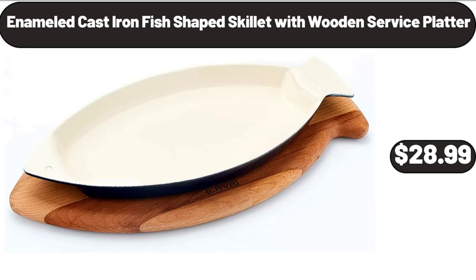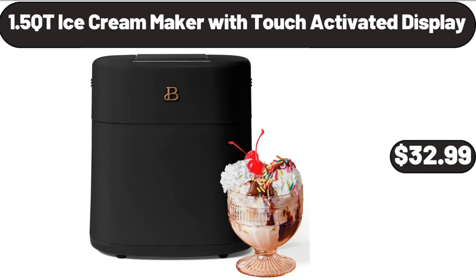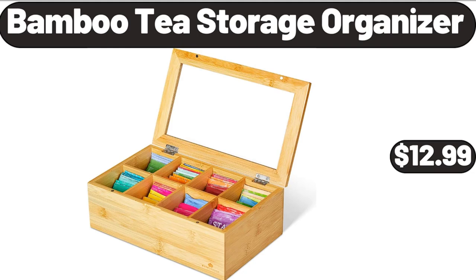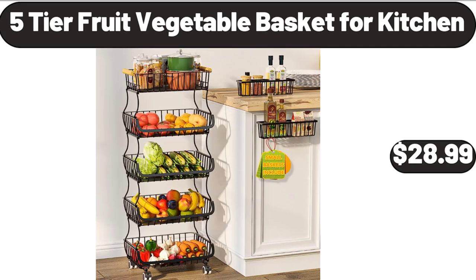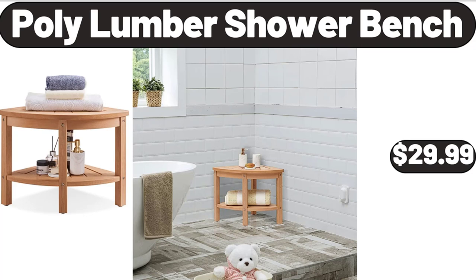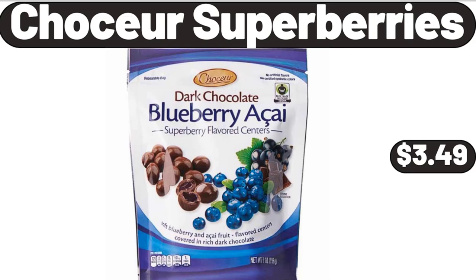1.5 Quart Ice Cream Maker with Touch Activated Display, $32.99. Bamboo Tea Storage Organizer, $12.99. Woven Baskets for Storage, $18.99. 5-Tier Fruit Vegetable Basket for Kitchen, $28.99. Poly Lumber Shower Bench, $29.99. Chaucer Super Berries, $3.49.